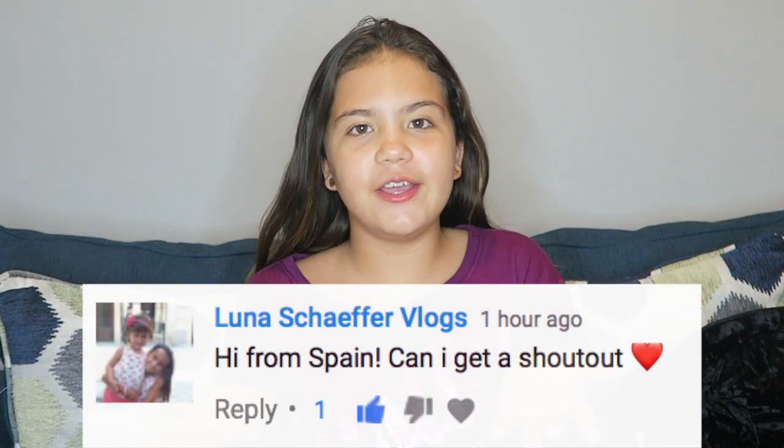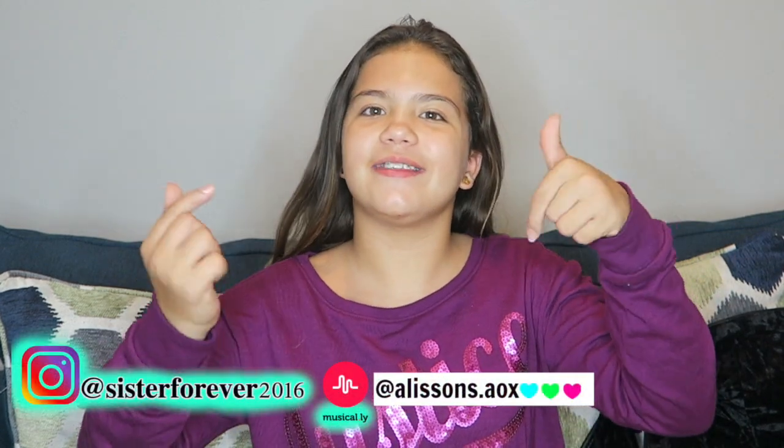Before we get into the video, the shoutout today goes to the person on screen. All our social medias will be on the screen and linked in the description so you guys can go check those out — it's behind the scenes stuff. If you like Musical.ly I have one, and if you like more behind-the-scenes stuff, follow us on Instagram.